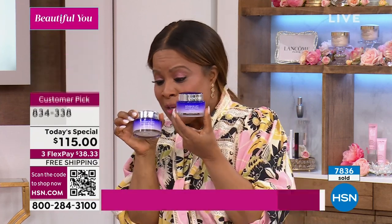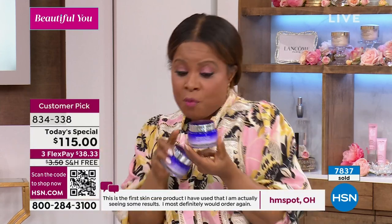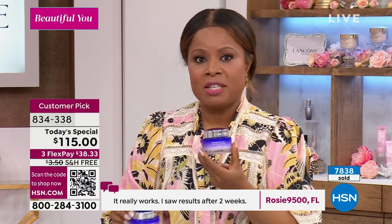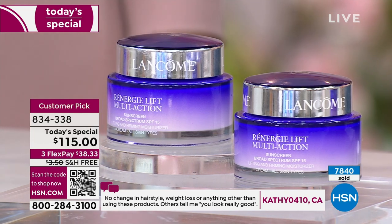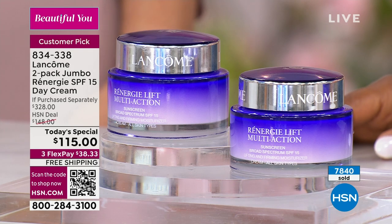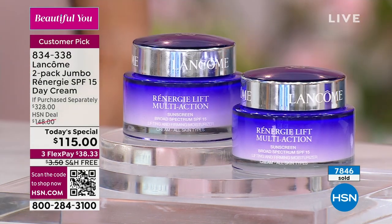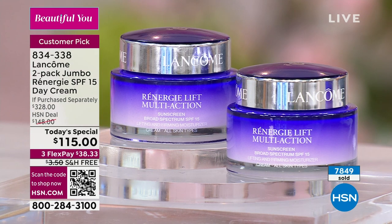Not the full 2.5 ounce and a little mini travel size — we're duplicating that 2.5-ounce size. But it's only for today. We've set you up for success with free shipping and Flex Pay, less than $39 to order. There is no auto ship, no back order, there won't be any more. In all the years of our partnership with Lancôme, this is the strongest value we have ever offered. Ever.